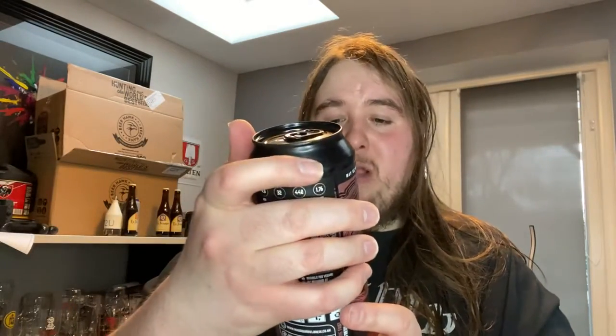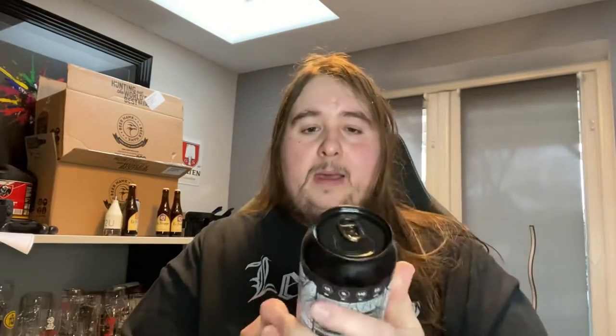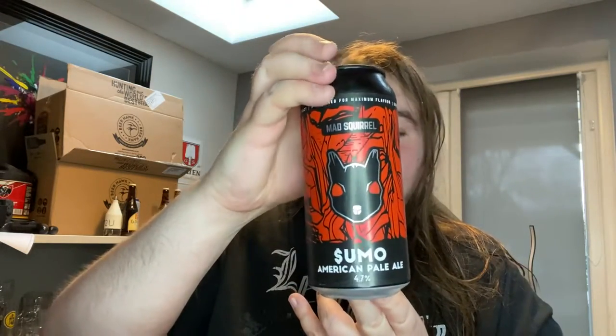This is Mr. Squirrel Premium Bitter. The can art is amazing. A couple of cans are a bit damaged, which is a bit annoying. Another damaged one — this is Native Hells Lager, you can see it there. I'll have to send them a message, it's not really on. It's a shame because it's the first time I've ordered from them. Sumo American Pale Ale, 4.7% — they all look incredible.